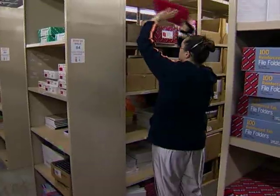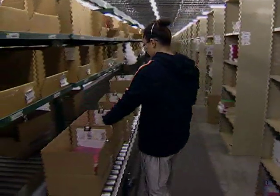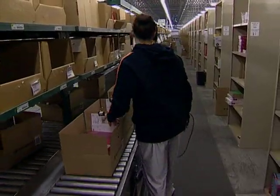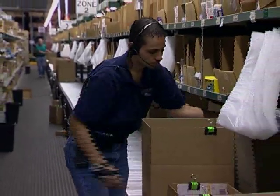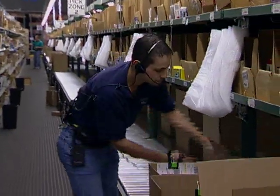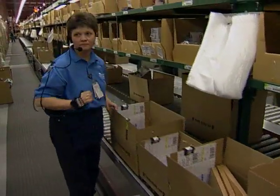You don't need a list, so your hands are free to pick the order. Because every pick is confirmed by you by scanning the location, we don't need to quality check every order. That saves us time and effort. I picked 366 at one time in about an hour and a half. It's fast. It's pretty much error free. We couldn't get this quality and accuracy without it.